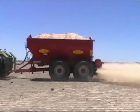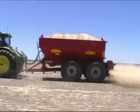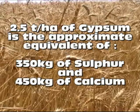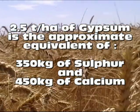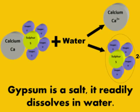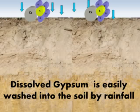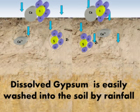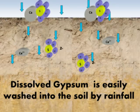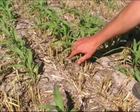An application rate of about 2.5 tonnes per hectare of gypsum will result in 350 kilos of sulfur and 450 kilograms of calcium being washed into the soil. Gypsum is also far more soluble than lime — about 160 times more soluble. So after applying the gypsum, usually within the first year, most of the gypsum has dissociated into its ionic forms of calcium and sulfate.